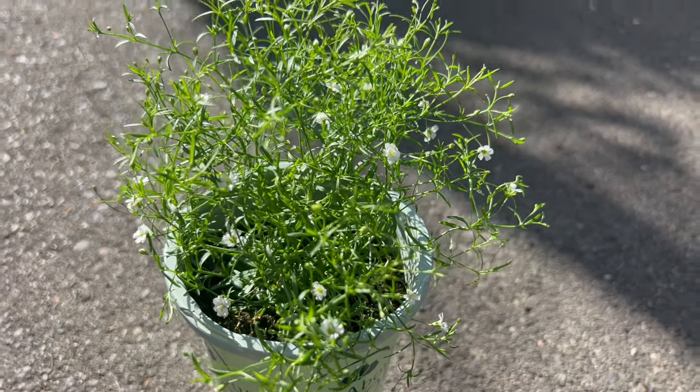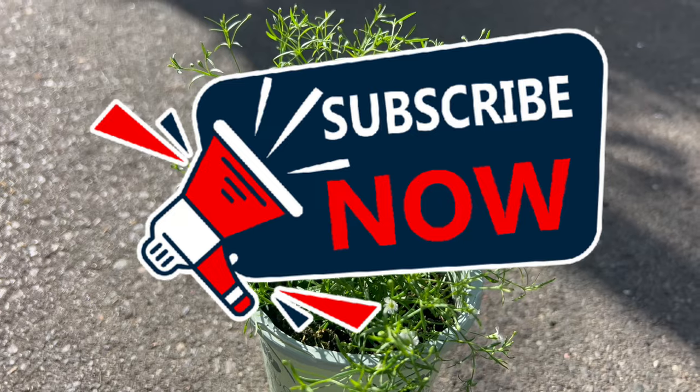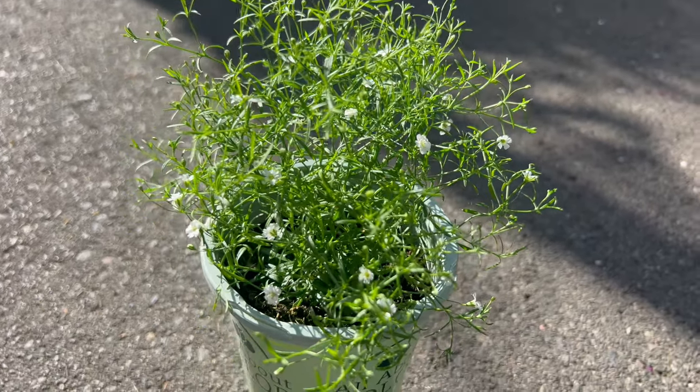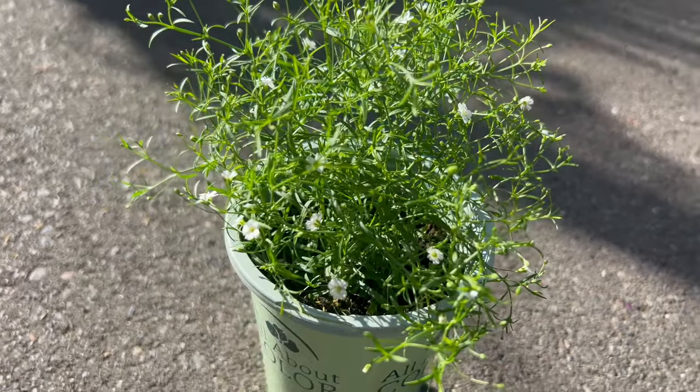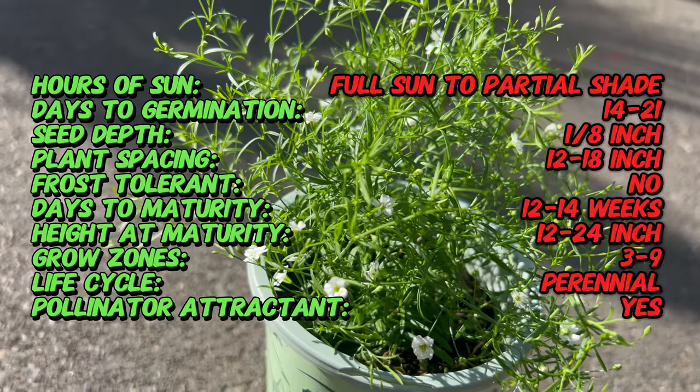Welcome back to Terramater Gardens, and welcome to our exploration of Gypsophila, Gypsy White. Delicate and ethereal, this charming plant adds a touch of elegance to any garden or floral arrangement with its profusion of tiny white flowers. Did you know that Gypsophila Gypsy White is commonly known as Baby's Breath?